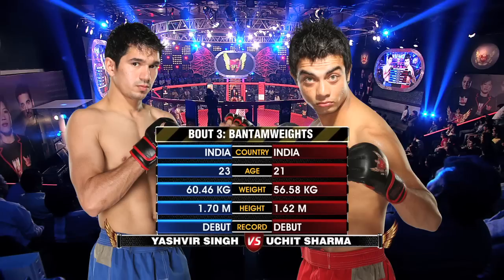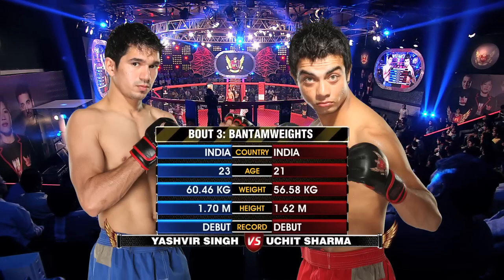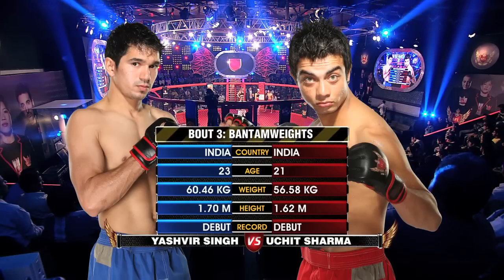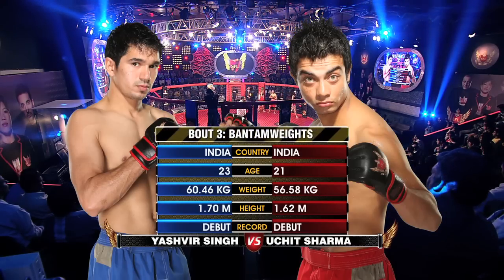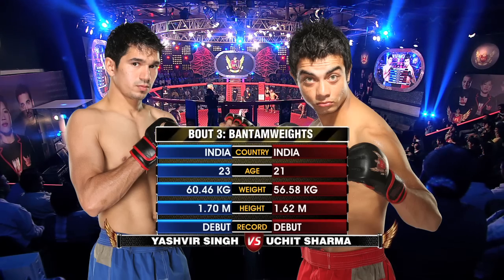Here we go to the tail of the tape, part number three in the bantamweight division. Yashmir, the elder, at 23 years of age, also the heavier at 60 kilograms. A slight height advantage goes to Yashmir, but both fighters making their debut here tonight at SFL 12.